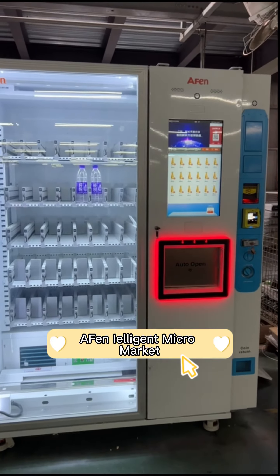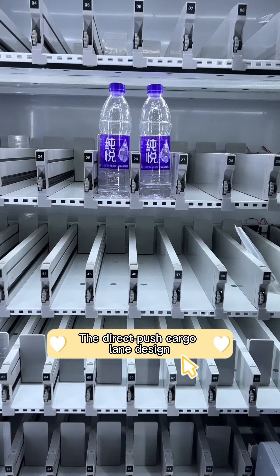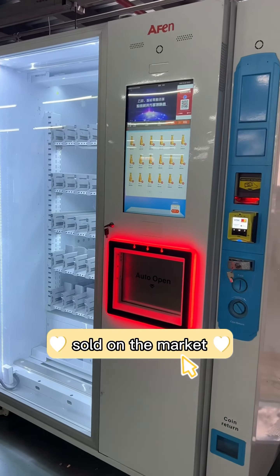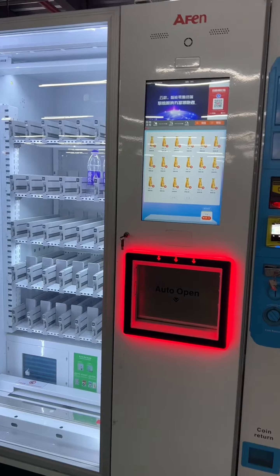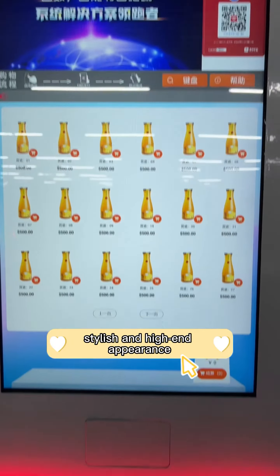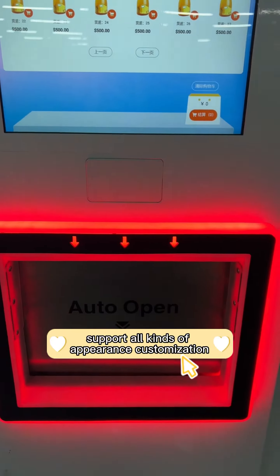Ifan intelligent micro market. The direct push cargo lane design is compatible with 99% of the merchandise sold on the market. Neon light fetching port design offers a stylish and high-end appearance, with support for all kinds of appearance customization.